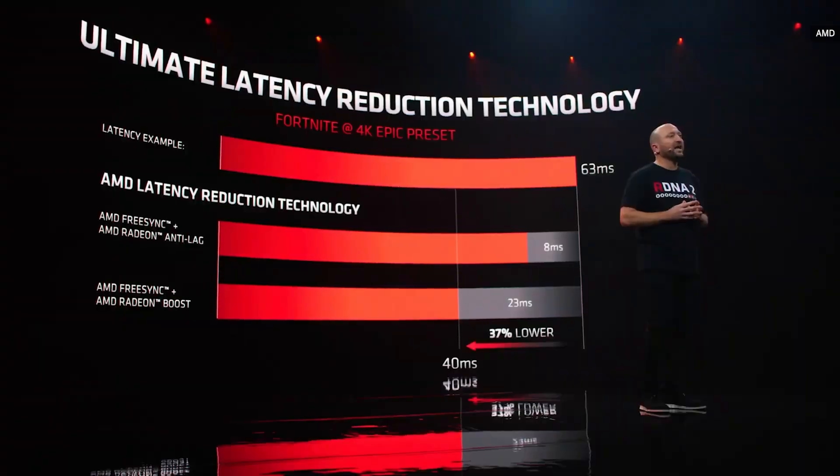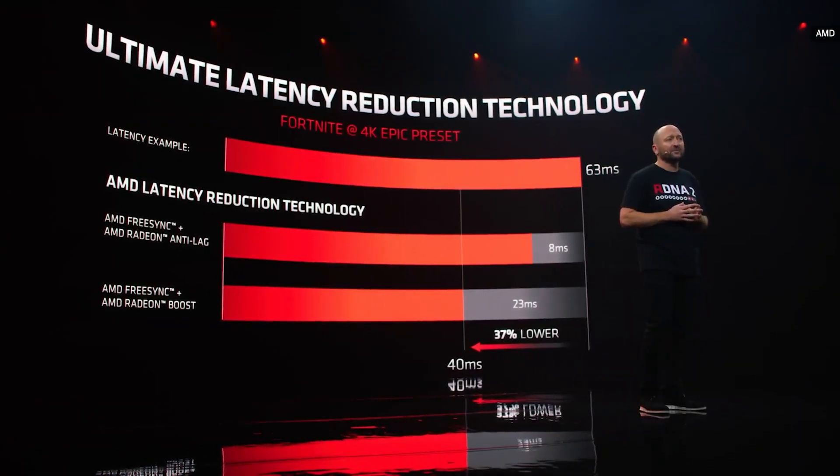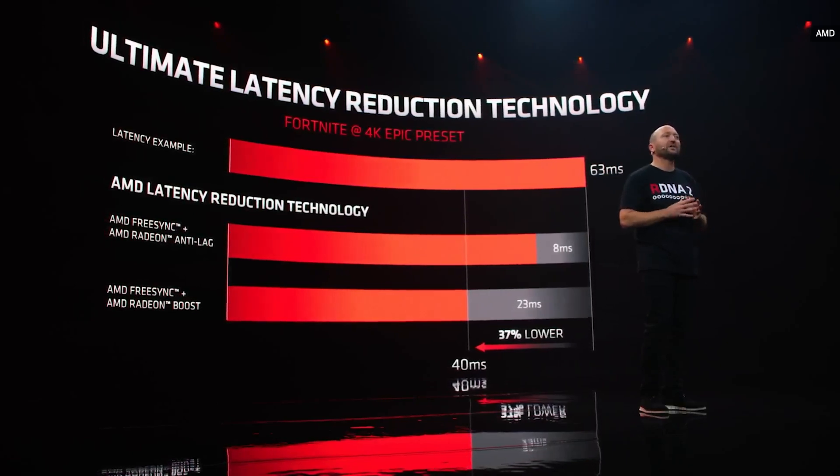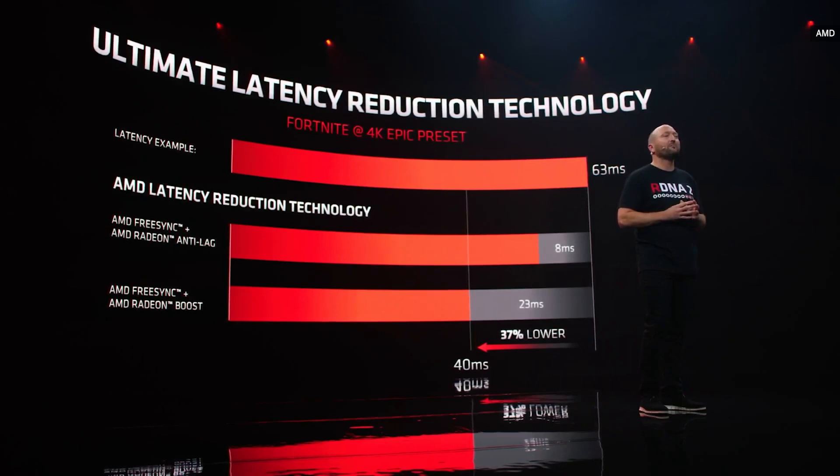When you combine AMD Smart Access Memory with the one-click overclocking of Rage Mode, you'll get a boost in performance in many of the games you love. Combining the latest implementation of Radeon Anti-Lag with a FreeSync monitor can reduce lag in your DX9 and DX11 games. In Fortnite, for example, gamers can realize up to 8 milliseconds of latency reduction by simply enabling this feature in Radeon software.